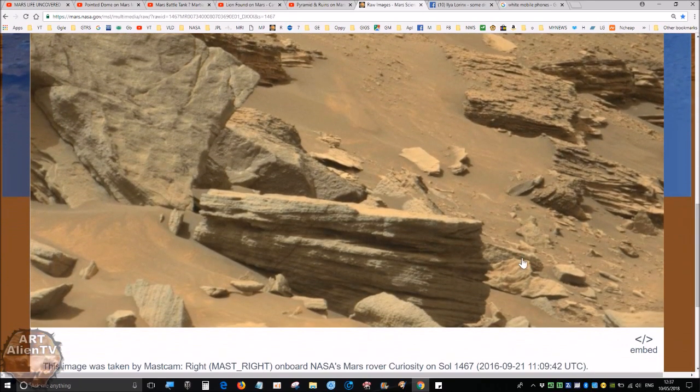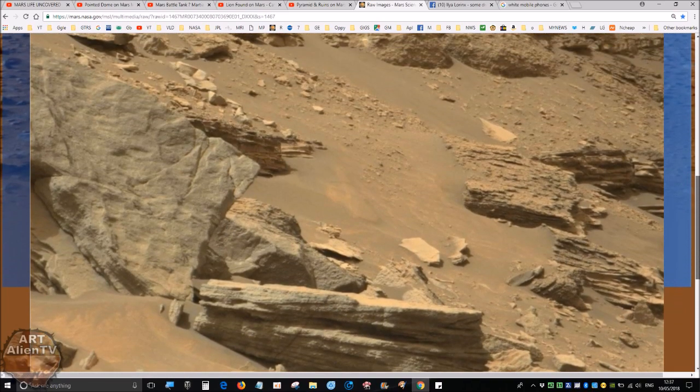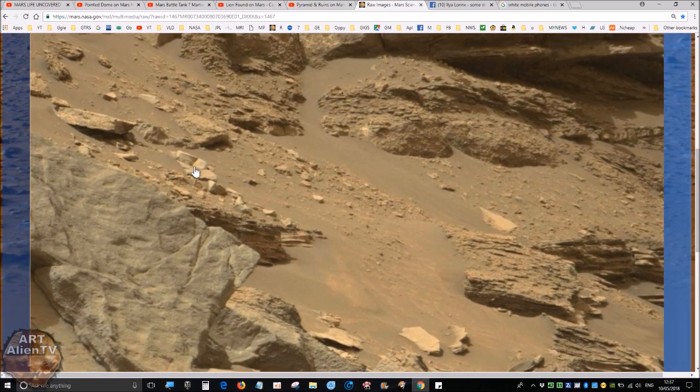We have this rather interesting — or not so interesting — part of rocks, depending on your point of view. And then we have this thing here. I'm going to show you a clip of this in a second. It looks a bit like a mobile phone. Now it may not be a mobile phone, it may be something else, but it's shaped like a mobile phone and it seems to have what appears to be a screen on it. So without further ado, let's go to the folder and have a look.